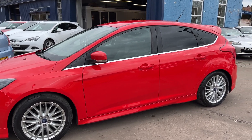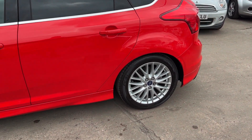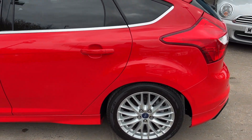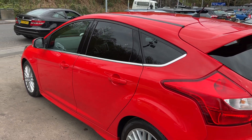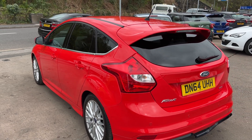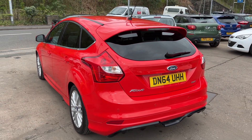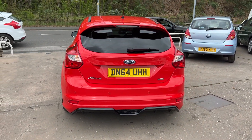This car is in red, has a 1.0L EcoBoost petrol engine, 17-inch alloy wheels, air conditioning, electric windows in the front and rear, electric folding mirrors, keyless start, 6-speed gearbox, rear parking sensors, DAB radio, CD player, auxiliary port, and USB.